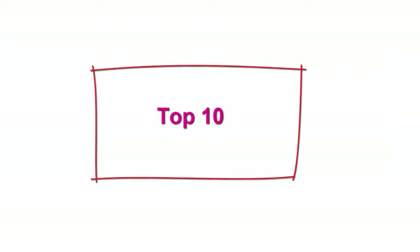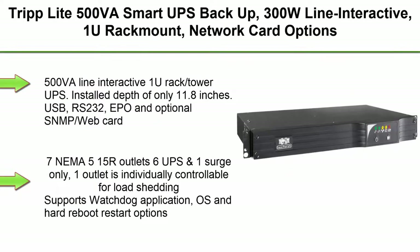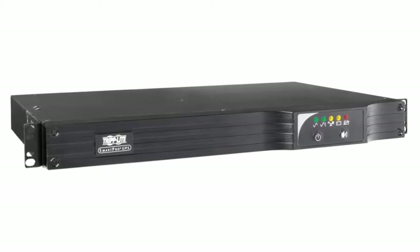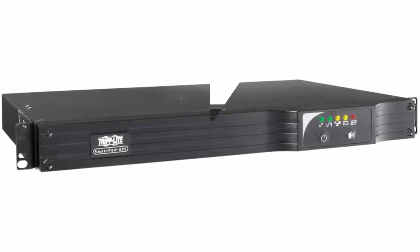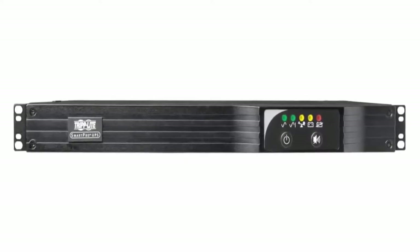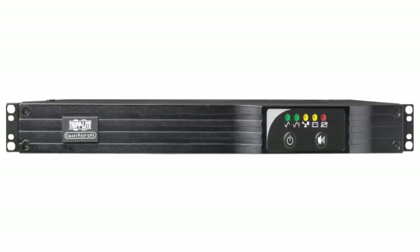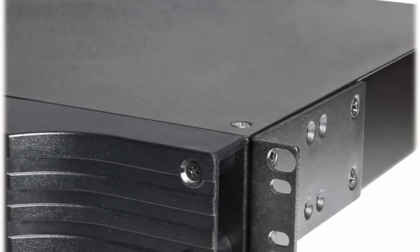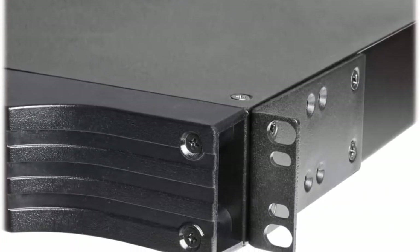Top 10: Tripp Lite 500VA Smart UPS Backup, 300W, Line Interactive, 1U Rack Mount, Network Card Options, USB, DB9 Serial, 2 and 3 Year Warranties, $250,000 Insurance. SMART500RT1U — 500VA Line Interactive 1U Rack Tower UPS. Install depth of only 11.8 inches. USB, RS-232, EPO and optional SNMP Web Card. 7 NEMA 5-15R outlets: 6 UPS and 1 surge only — one outlet individually controllable for load shedding.